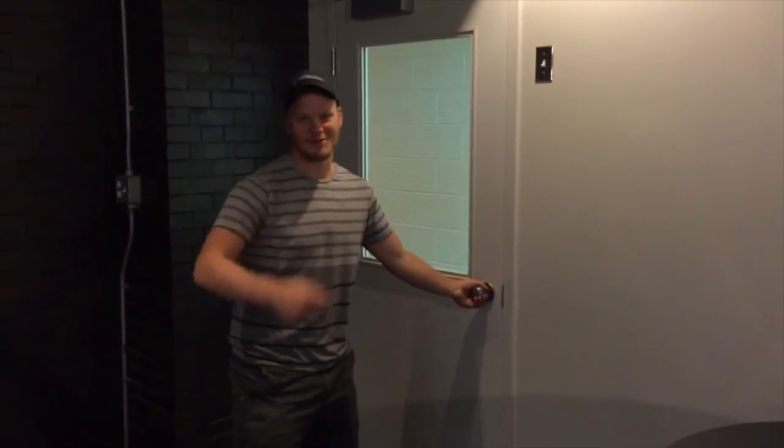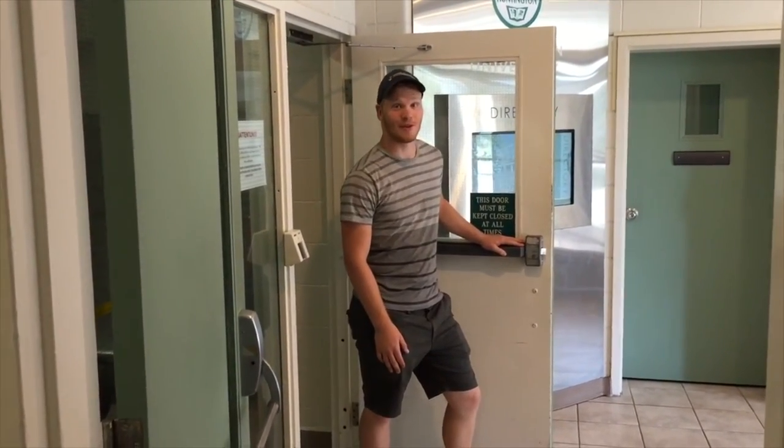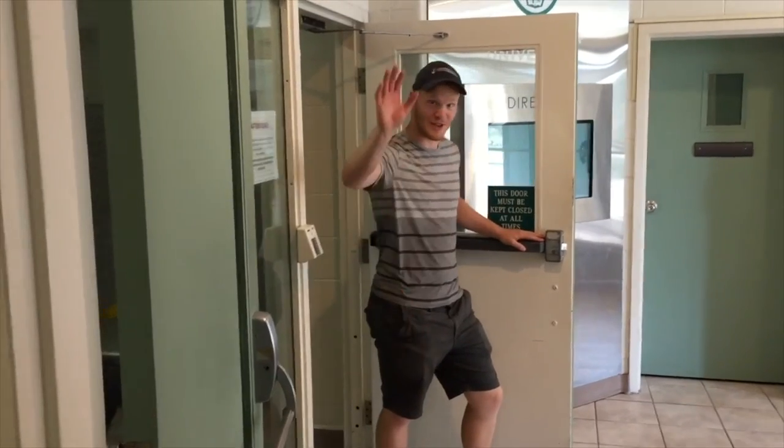And that's it for today. I hope you enjoyed your time here at Huntington. It's a great home away from home for university students. I'll see you next year.